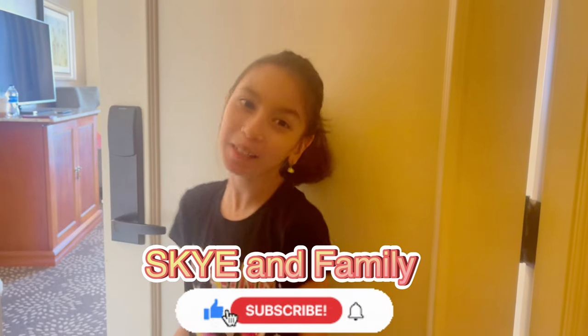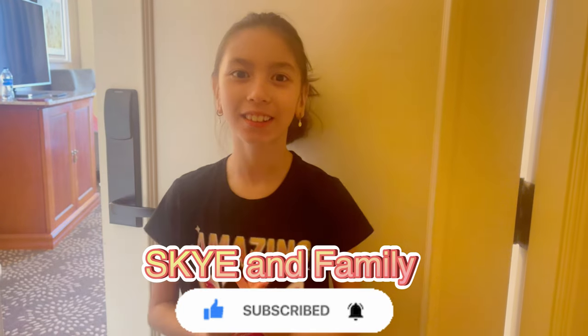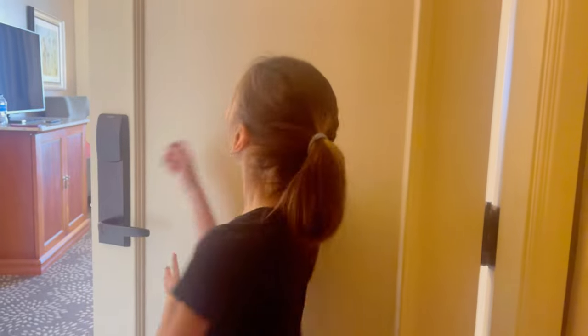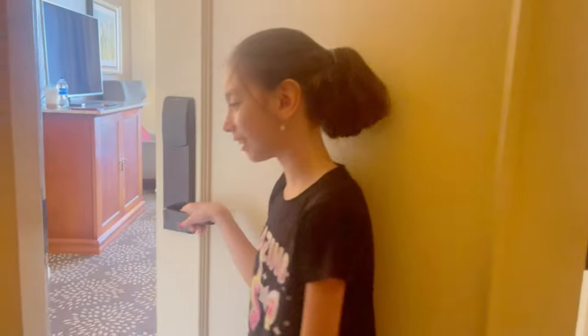Hi, this is Sky and family, and today we are at Omni Las Colinas Hotel in Dallas. We're going to give you a room tour. Our room number is 2216. Now let's get in.